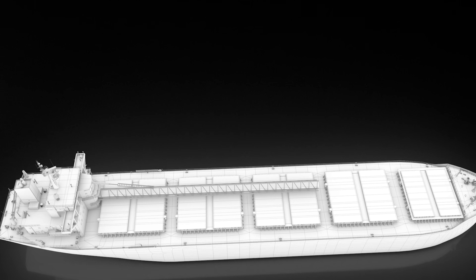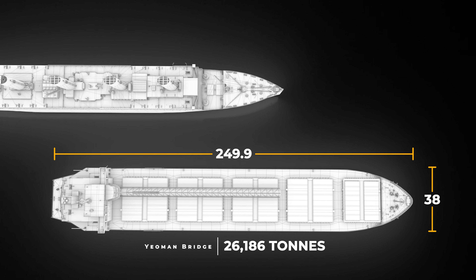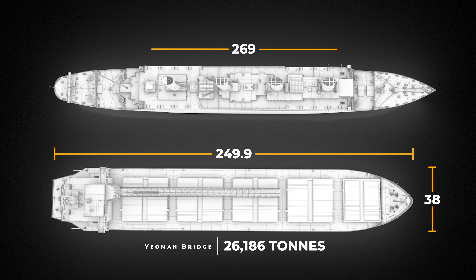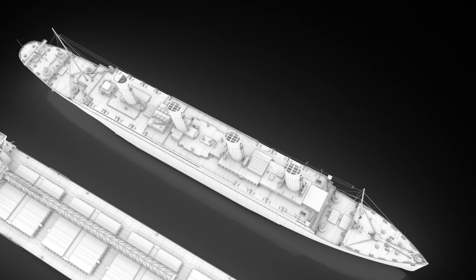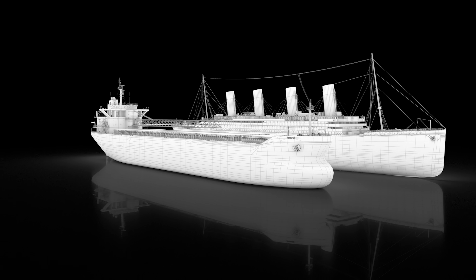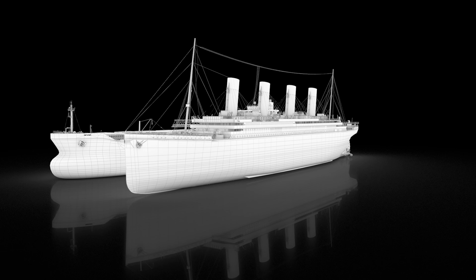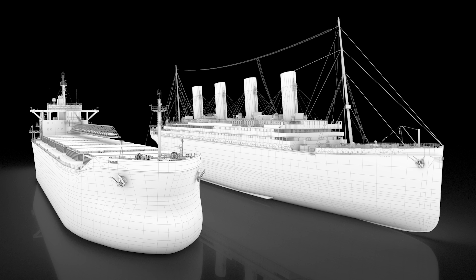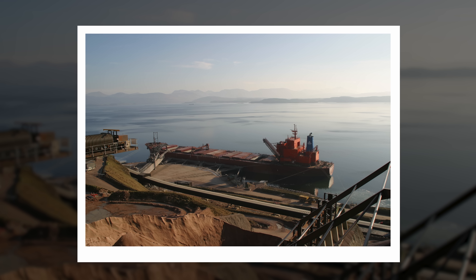They are 249.9 meters long, 38 meters wide, and weigh 26,186 tons empty. That is very similar to the famous Titanic, which was 269 meters long and 28 meters wide. These ships were built in 1991 and have an economical life expectancy of 40 years.